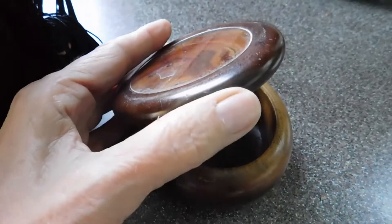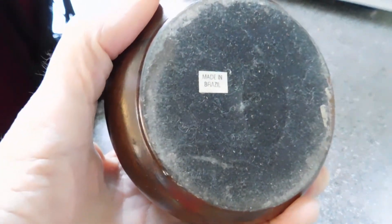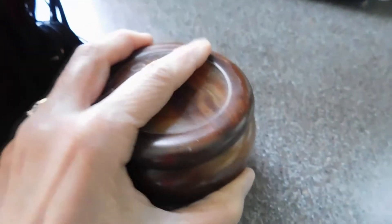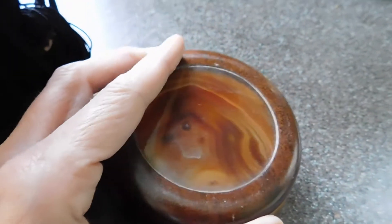This is a box. Needs a little cleaning and spiffing, but you can tell it's old, and it's made in Brazil. When it's cleaned up it's going to be really nice. I think I paid $2 for that.